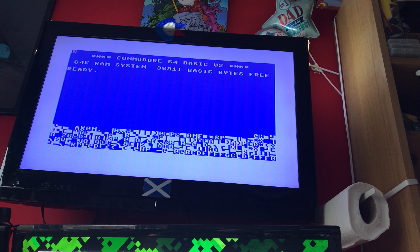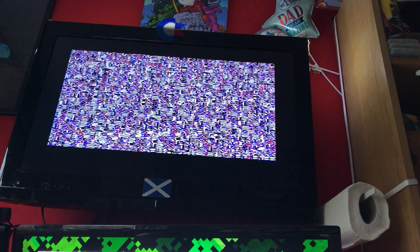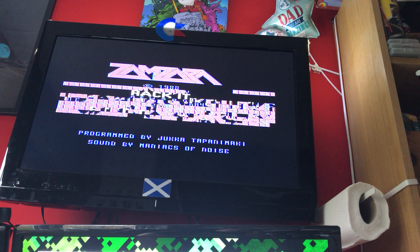I'm just loading Zara, which is a side-scrolling shoot-em-up. I think it came free on a Commodore Format tape way back when.